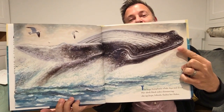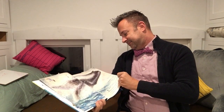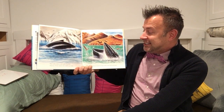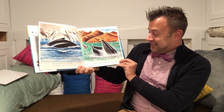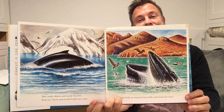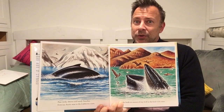Almost looks like the whale is smiling — think the painter did that on purpose? Past rocky shores and sandy beaches, from icy Arctic seas to the California coast, she feeds on masses of tiny krill in the food-rich water. This kind of reminds me of the Farallon Islands off the coast of California that we read about yesterday.